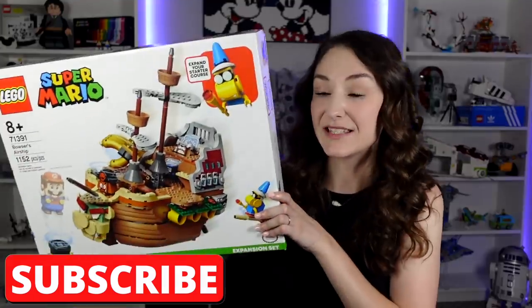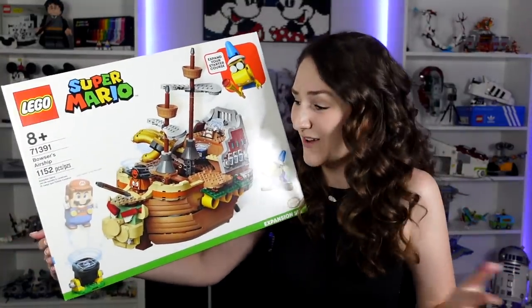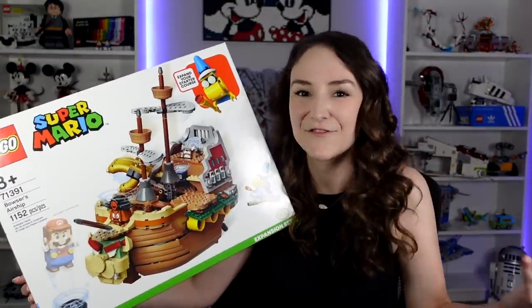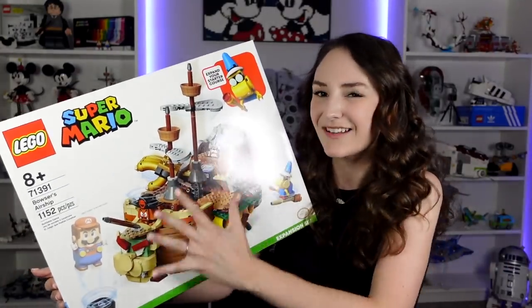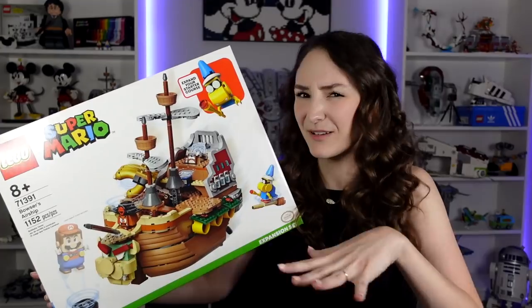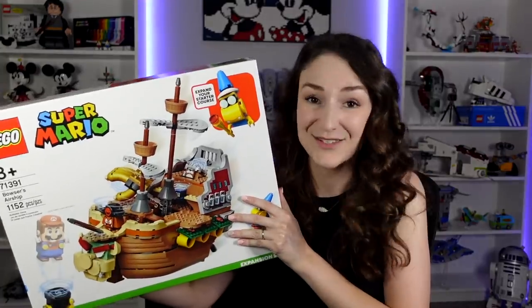We also have Bowser's Airship, and this is my favorite set from the LEGO Super Mario line. It is so cool — so many details. I just love the ship. I think it's really fun, it's kind of cartoonish, it's classic from the games. I really do wish that more of the LEGO Super Mario sets were kind of like standalone sets like this rather than play sets, because I love having this displayed behind me. I did already build this one — it's up there on my shelf. This set was so worth the $100.